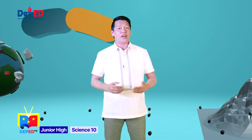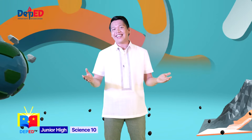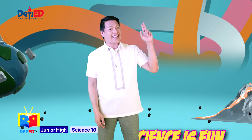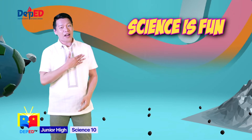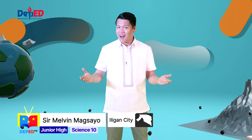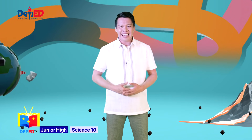We are in this together and we will get through this together. And that ends our episode for today. Always remember, science is fun for everyone! This has been your Wonder Explorer, Teacher Melvin. See you next time for another episode of Fun Wonder Adventures — only here on DepEd TV.